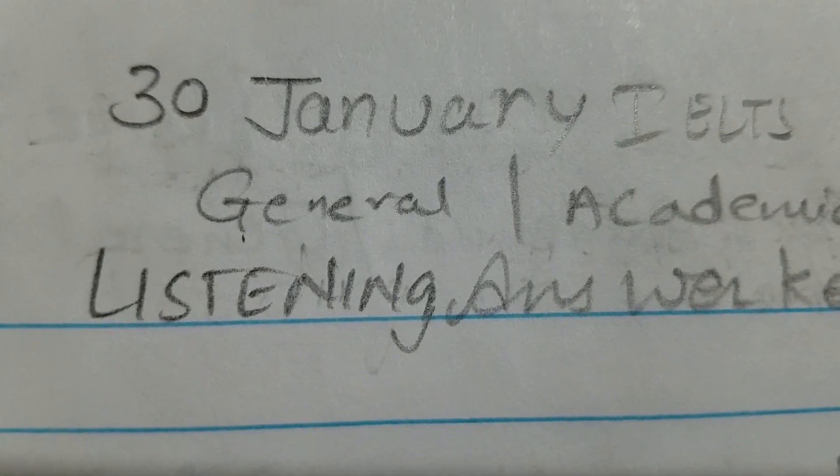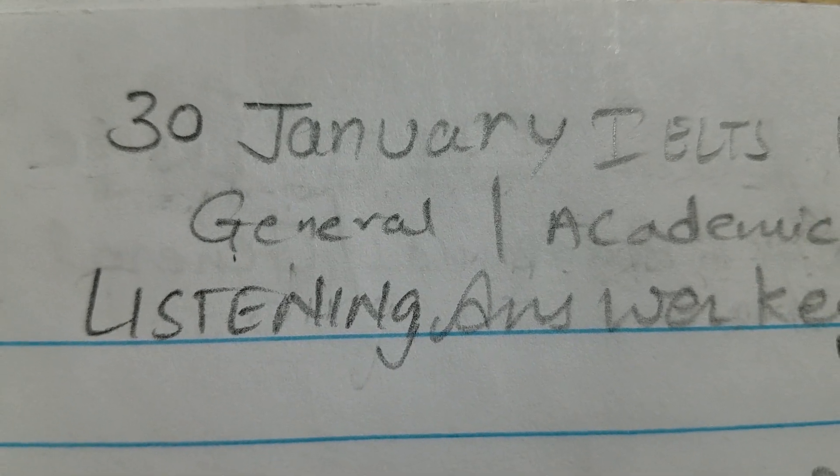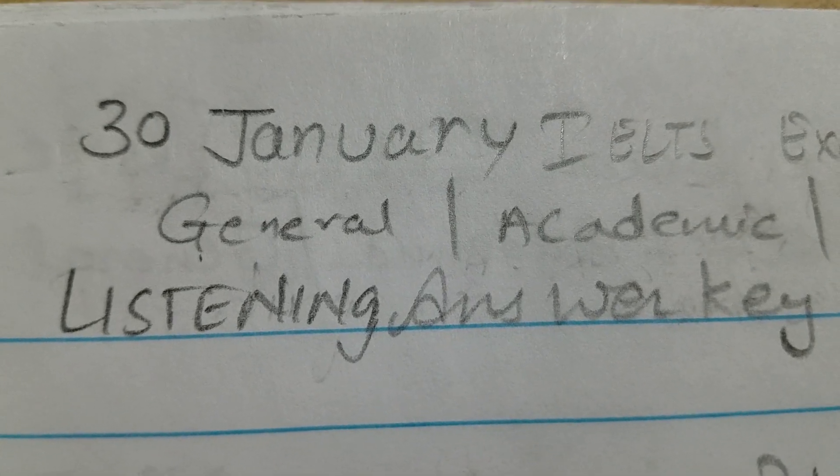So these are all the answers for the 30th January 2021 IELTS listening exam. Please share this video as much as you can with your friends. If you want to do free speaking with us, you need to subscribe to this channel. Thank you very much for watching this video.